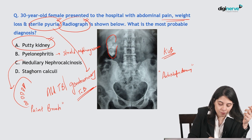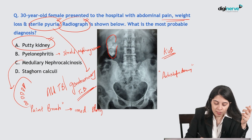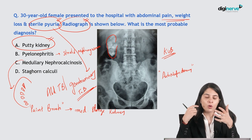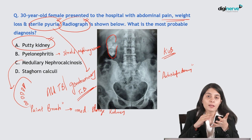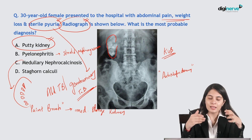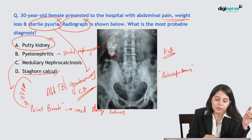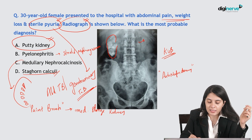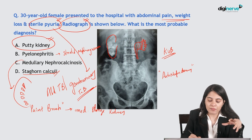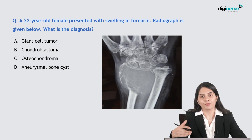Medullary sponge kidney has a characteristic paintbrush appearance on IVP. With one MCQ you can cover many topics — identify the main pathology and the key imaging appearance for each option. A staghorn calculus will have calcification in the area of the pelvicalyceal system with a characteristic cast-like appearance.